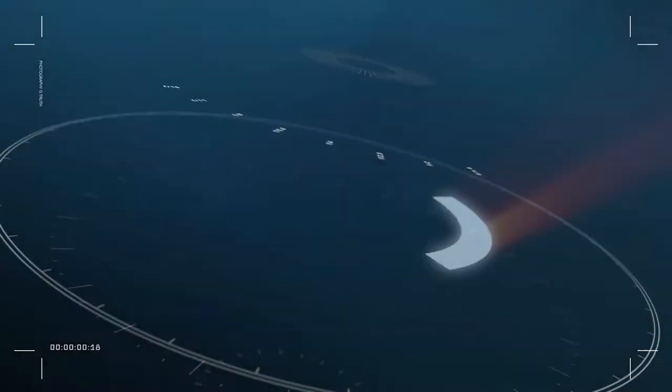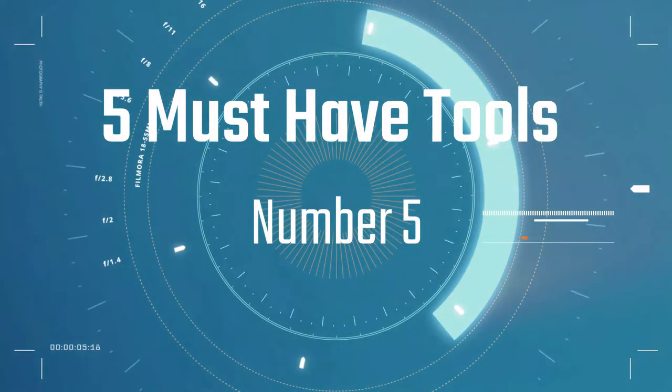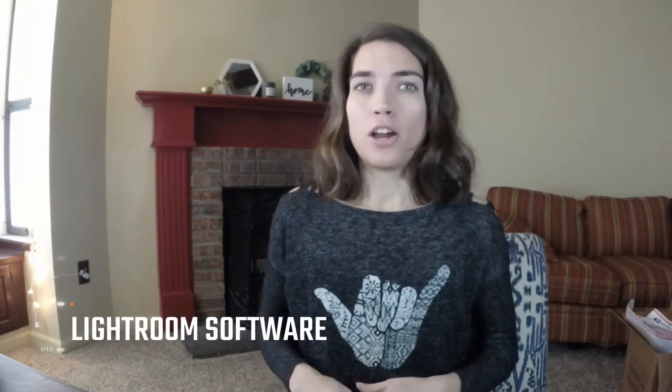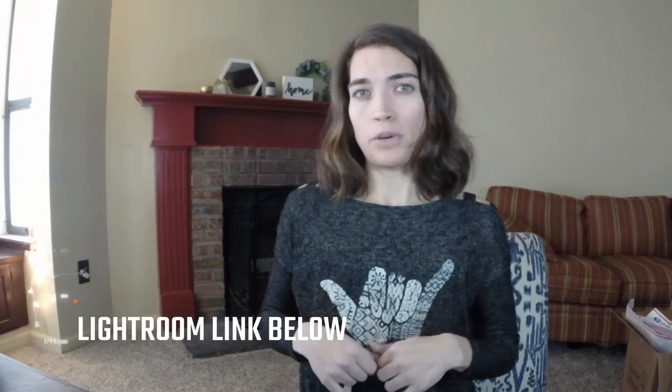Number five, the final item on my list of essential tools for professional quality pictures, is video editing software. I use Lightroom, which is an Adobe product. I prefer Lightroom over Photoshop or free alternatives because it gives me all the tools I need — color correction, white balance adjustment, and other technical things we'll get into in video three. I'll link the subscription I use below in the description. Lightroom is what professionals use, so it's definitely worth investing in for your picture quality.